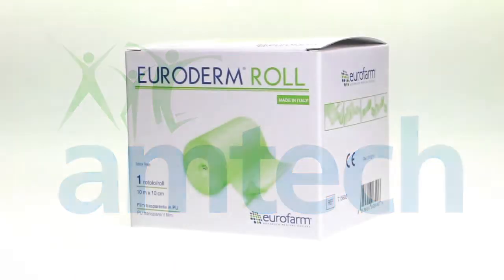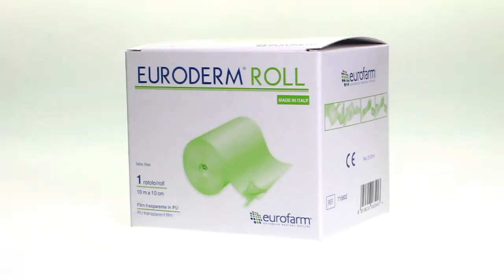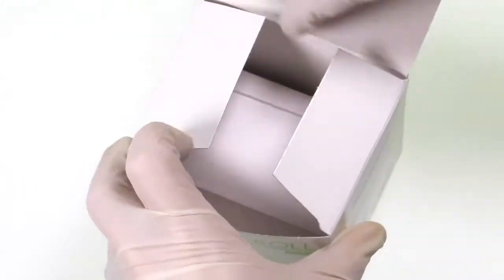Hello, I'm Lewis and we are looking at our range of transparent film roll, extremely popular in both New Zealand and Australia.